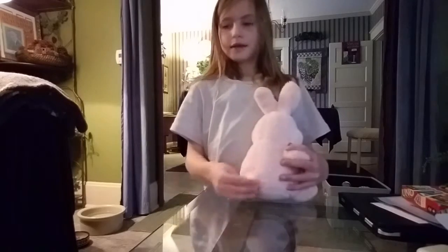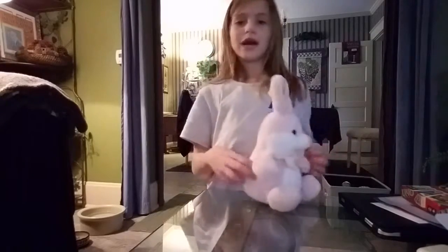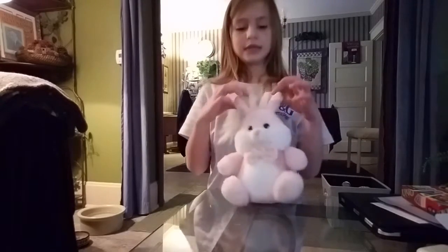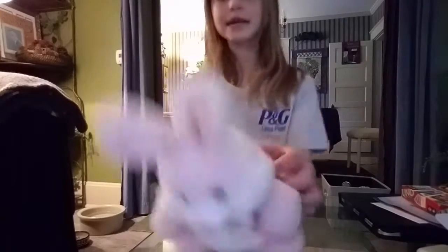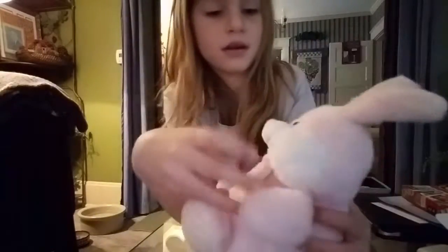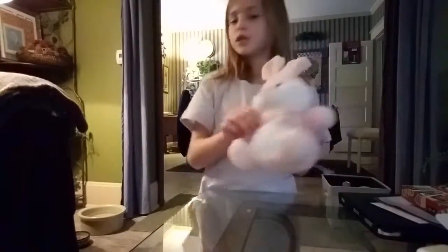You see how his tail is really cotton, but smaller though. And her ears are like different colors, like yellow and pink inside. And she has a bow too.